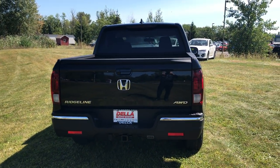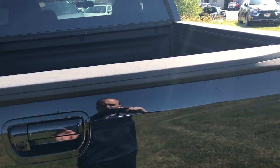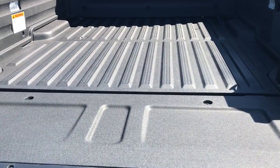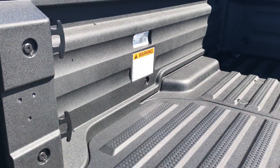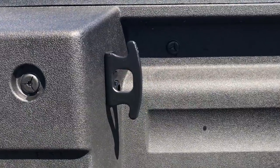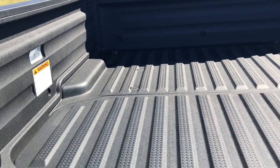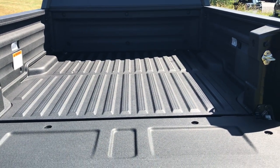One of the most unique things about the Ridgeline that owners seem to really love is its unique bed setup with in-bed trunk. The tailgate does open like a normal tailgate, and it comes right from the factory with this tough bed liner material, so no need for a spray-in or drop-in bed liner. It does have eight tie-downs mounted in the bed and integrated lights as well. Very small wheel well intrusions, so lots of room — you can fit a sheet of plywood flat in there.